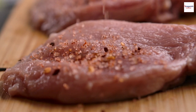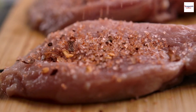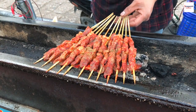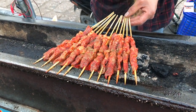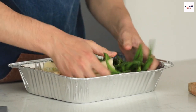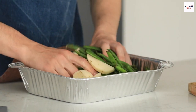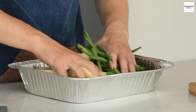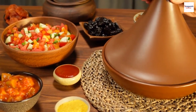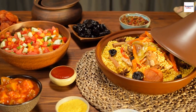One dish that truly stands out is grilled lamb. Preparing the perfect marinade — the secret to an authentic Ethiopian grilled lamb lies in the marinade. It typically includes a blend of spices such as berbere, a traditional spice mix, garlic, ginger, and Ethiopian honey. This combination not only adds depth to the flavor but also reflects the country's rich culinary heritage.